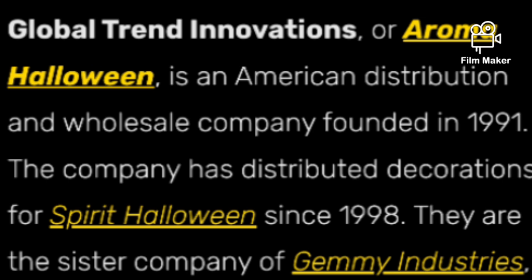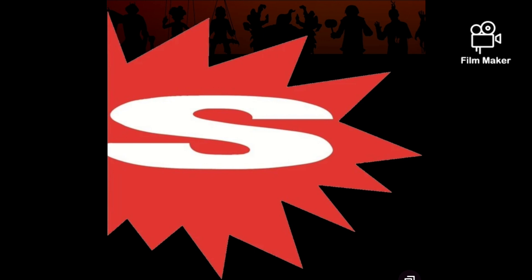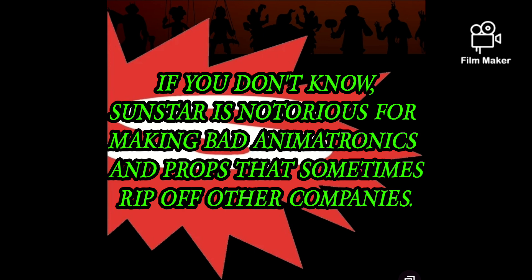I'd like to thank the Spirit Halloween Wiki for all this information because I wouldn't be able to make this video without them. Global Trend Innovations, or Aroma Halloween, is an American distribution and wholesale company founded in 1991. They've distributed for Spirit Halloween since 1998 and are the sister company of Jemmy Industries. What you might not know about Global Trend Innovations is that they are the dreaded Sunstar — yes, Sunstar is Global Trend Innovations.